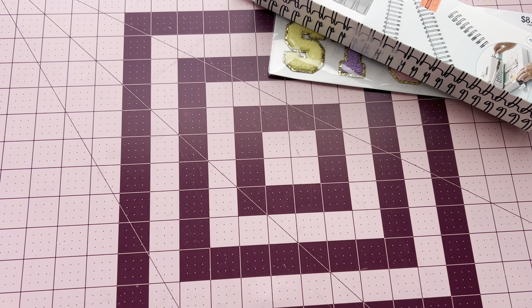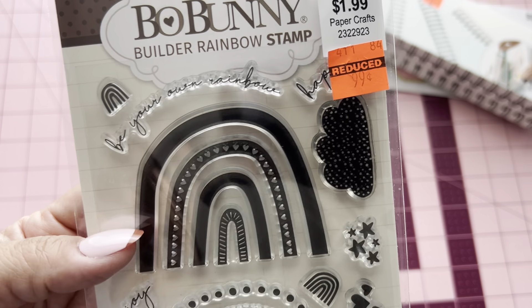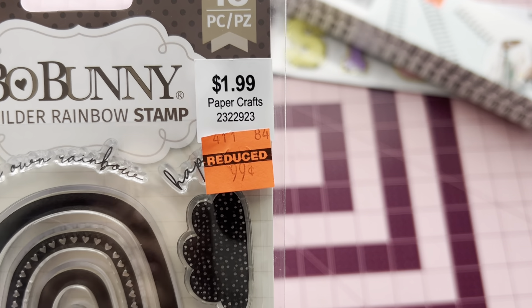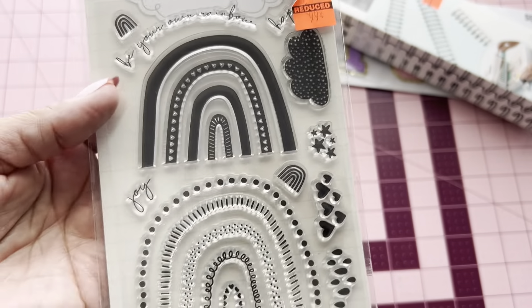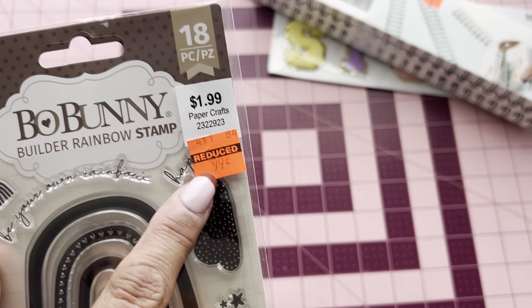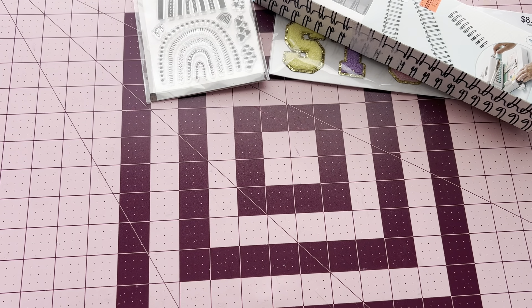And then I did find Bow Bunny, 18 pieces of the little rainbow. It says 'be your own rainbow,' 'hopes,' and 'joy.' So it's really cute for $0.99, guys. It was $1.99, and I paid $0.99 for it. So I thought that was really cute. That would be nice to put in my collection because I don't have that many stamps.